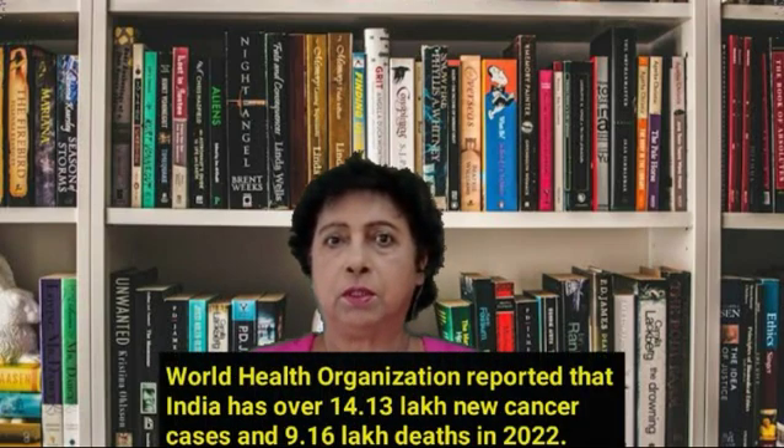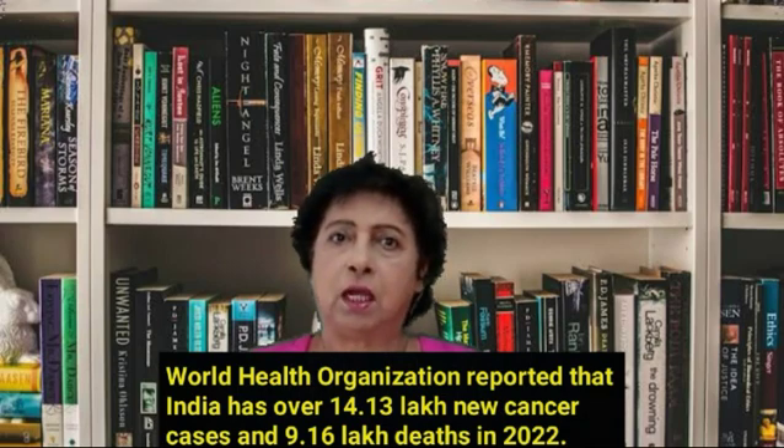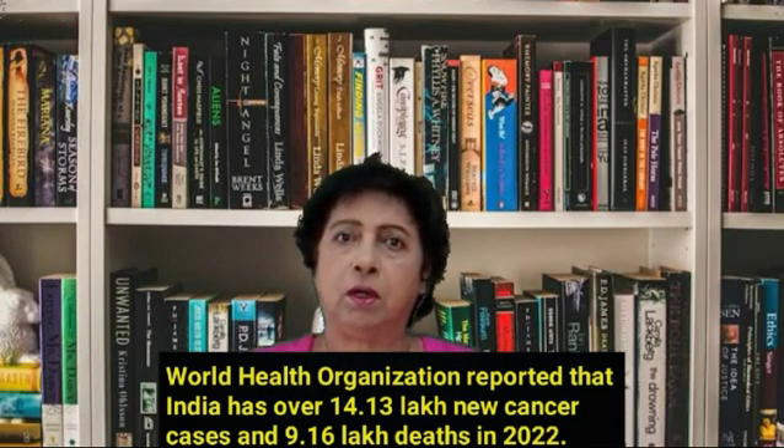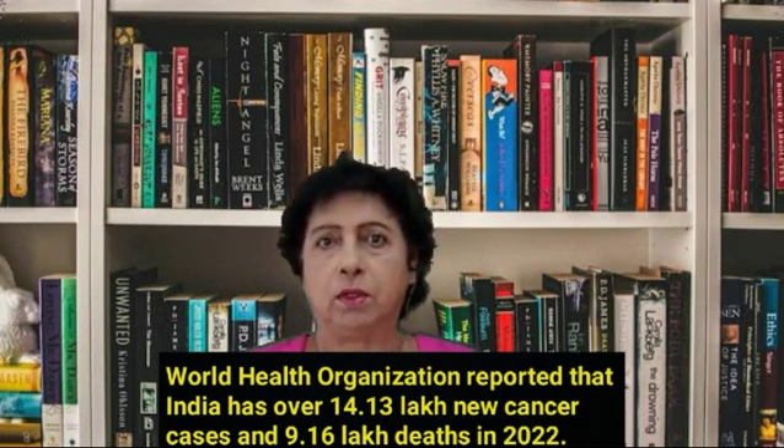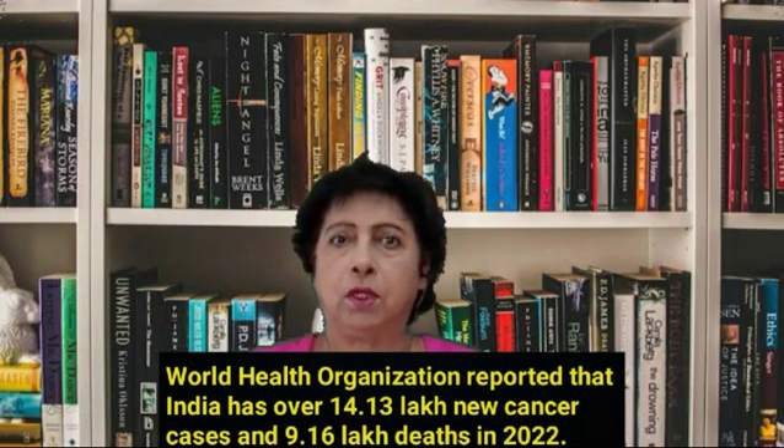Gene therapy to cure cancer is a medical breakthrough in India. According to the latest estimates by the World Health Organization, India has the highest cancer burden in the world with over 14.13 lakh new cancer cases and 9.16 lakh deaths in 2022.